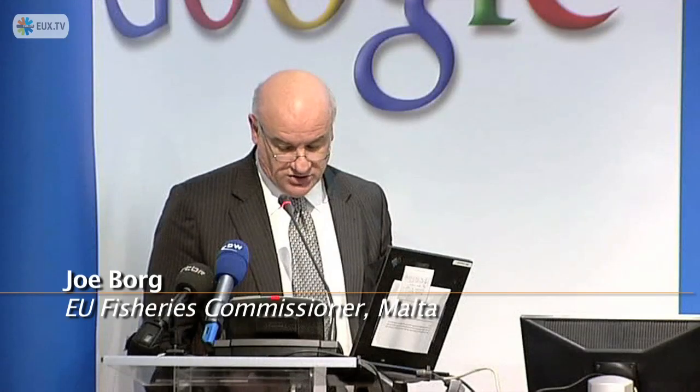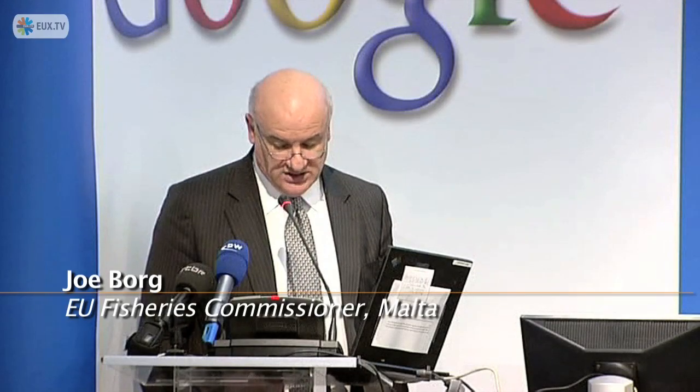Google Ocean is a tool which is in line with our own objective of making marine knowledge more accessible to the interested or concerned citizen, as well as other stakeholders.